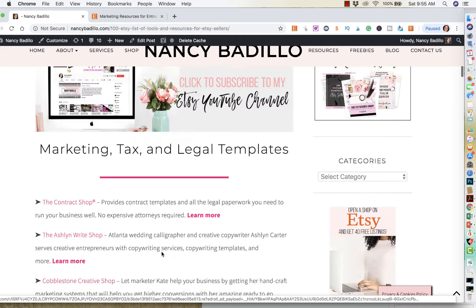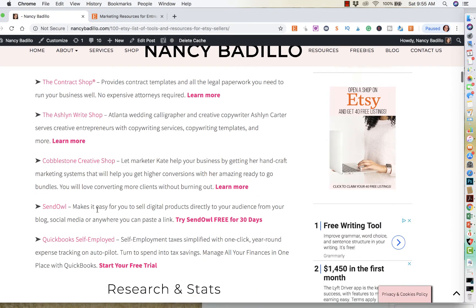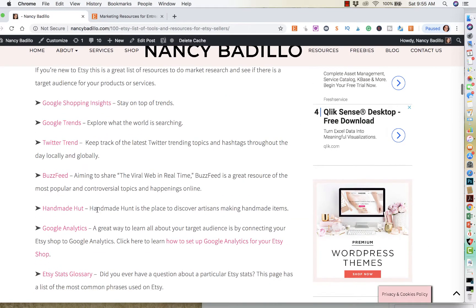I have Etsy SEO, I have marketing, tax, and legal templates if you're looking for that. I have research and stats — how to do research for maybe a new product that you're doing, and how to stay current with Etsy trends.